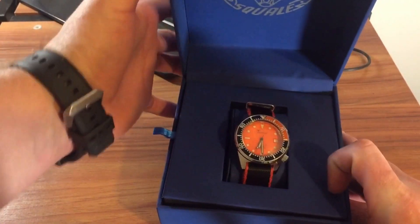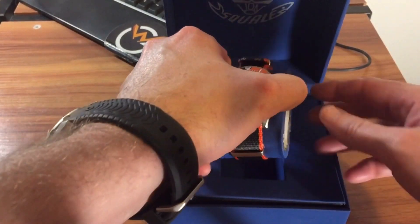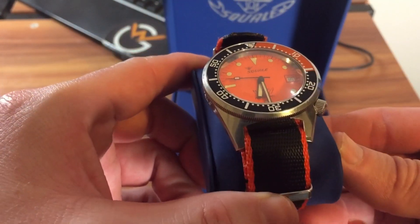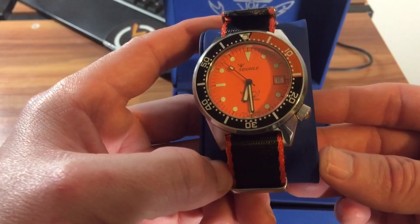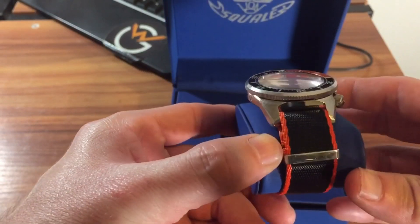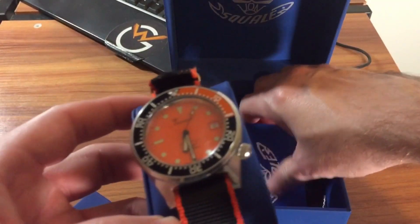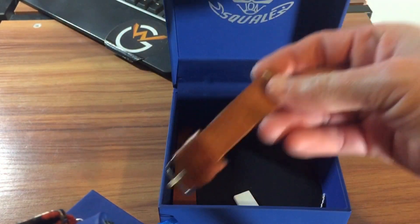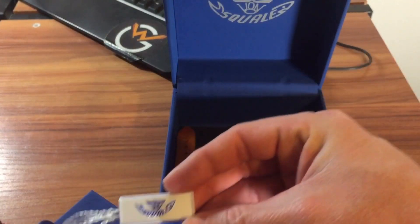Here is the watch in question. It came with this pretty cool NATO strap — you can see this is the orange dial 1521. Perfect fitting for my collection since I like orange. This is the same dimensions as the standard 1521, so this is essentially a re-review. Of course, it's 42 millimeters with 20-millimeter lugs, and he added this orange-and-blue NATO strap, which is pretty cool. It also came with the instruction manual and the stock leather strap that comes with all Squales.